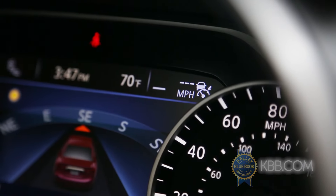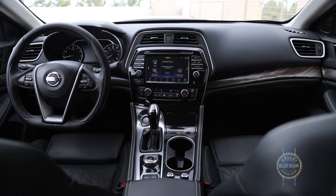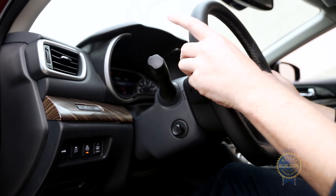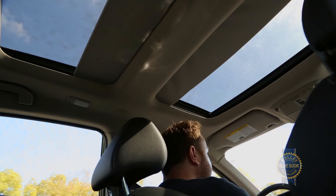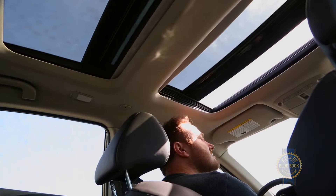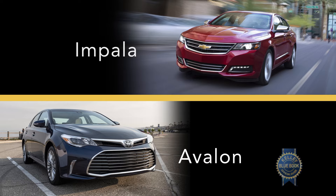Leather upholstery and driver's seat lumbar support are standard on SV grades and up, though only Platinum trims feature adaptive cruise control, LED headlights, rain-sensing windshield wipers, ambient interior lighting, heated and ventilated front seats, a heated steering wheel, an 11-speaker Bose audio system, 360-degree around-view monitor, and a panoramic moonroof.